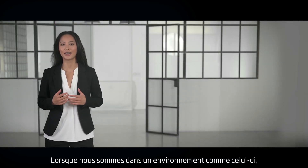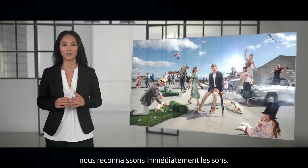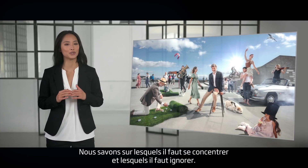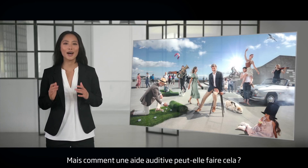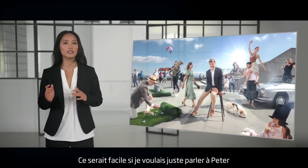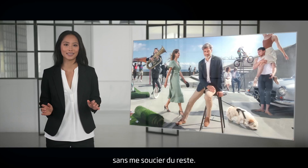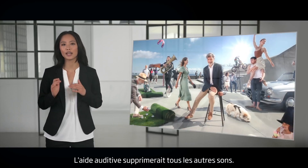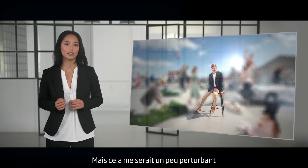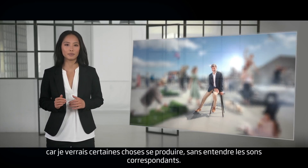When you or I are in an environment like this, we immediately recognize the sounds. We know which ones to focus on and which ones to ignore. But how do I get a hearing aid to do this? It would be easy if I just wanted to talk to Peter and didn't care about the rest — the hearing aid would just shut everything else down. But that would confuse me, because I can see things happening but struggle to hear them.